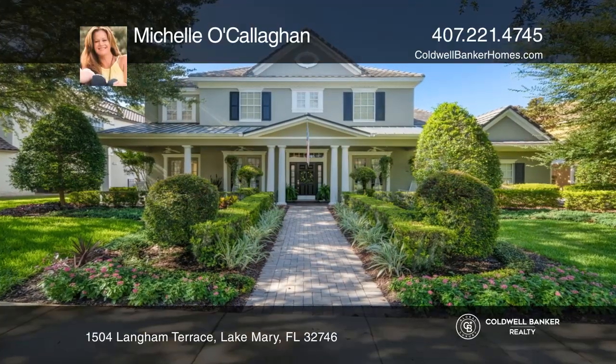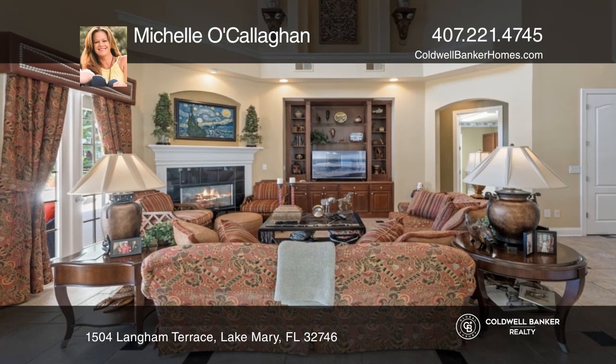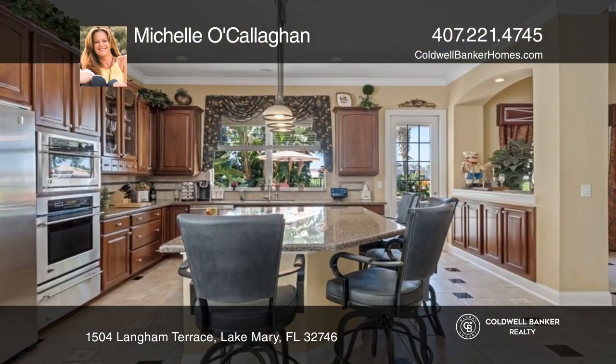This lakefront custom estate pool home greets you with soaring ceilings and elegance. The gourmet kitchen boasts monogram appliances and opens to the family and sunroom.